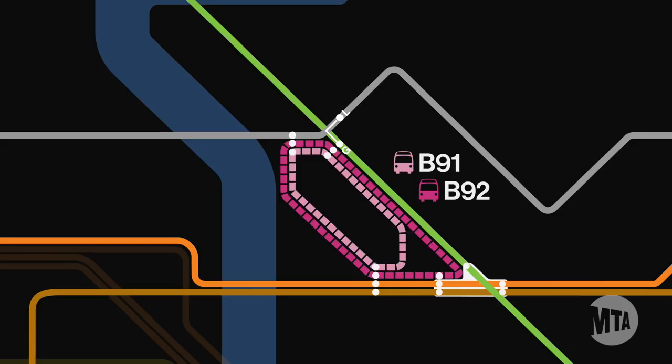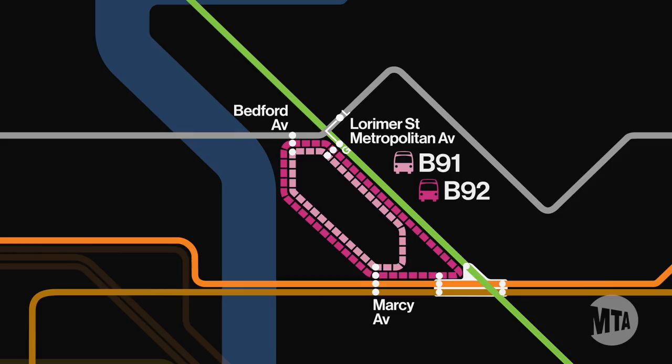These buses provide connection between the Bedford Avenue L, Metropolitan Avenue and Lorimer Street G and L, Marcy Avenue J, and Hughes Street JM. On weekends, buses will run every 3 minutes.